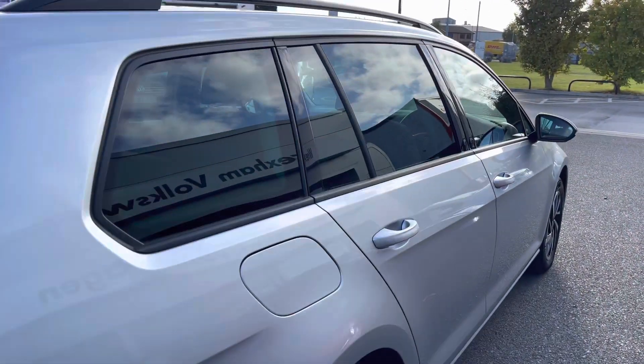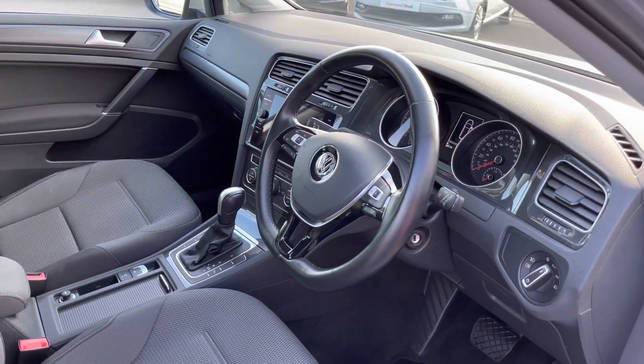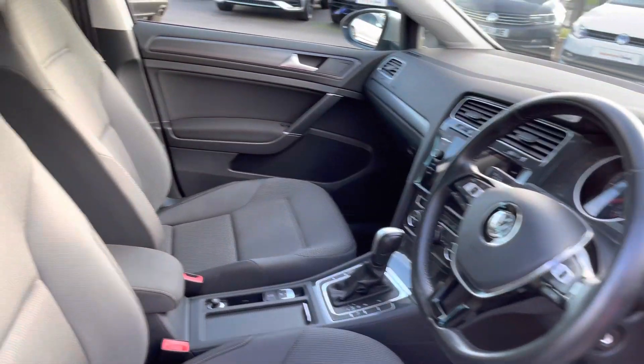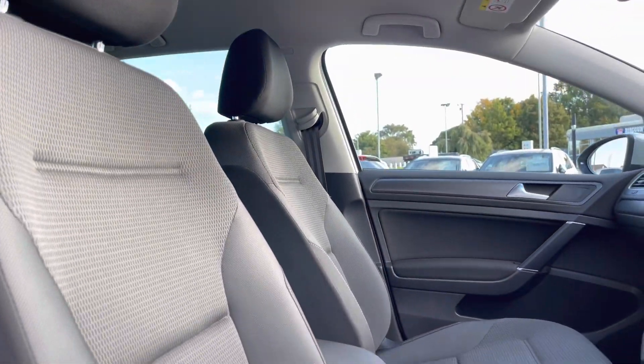Taking you around to the side of the vehicle and into the front, we've got your multi-function steering wheel. This is followed by your front heated seats, which are the perfect addition for the winter weather. You do have manual adjustments available.